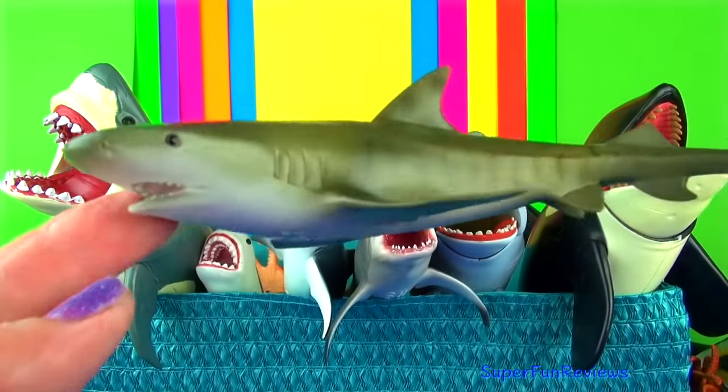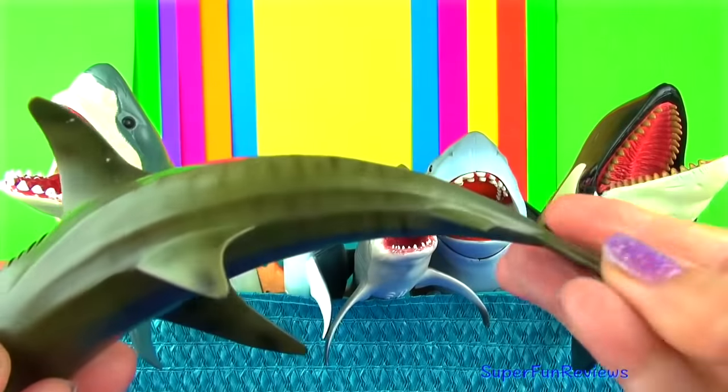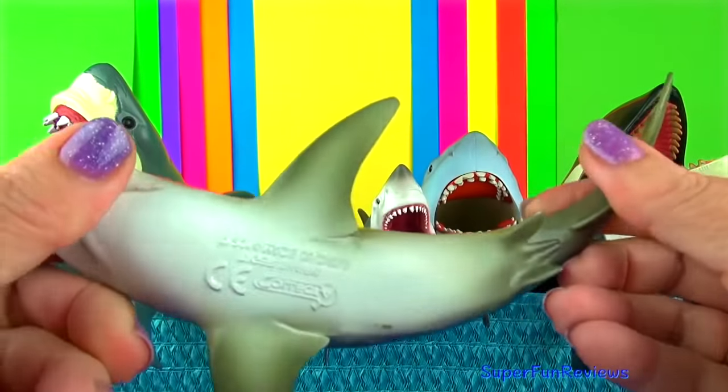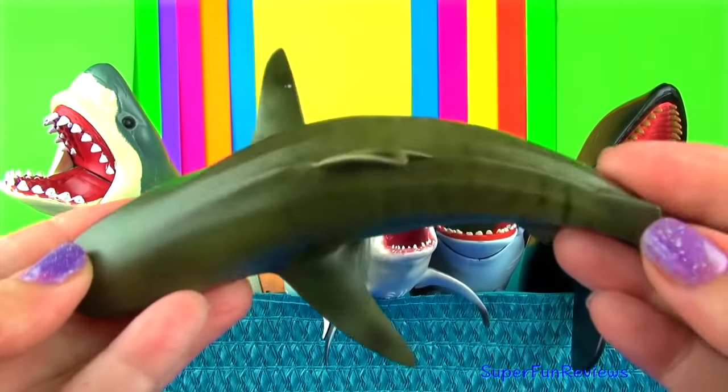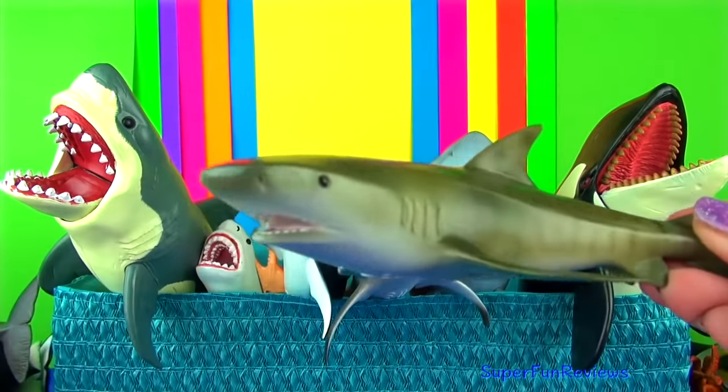Another tiger shark. They are common in tropical and sub-tropical waters throughout the world. They grow up to 25 feet or seven and a half metres in length and can weigh up to a tonne.